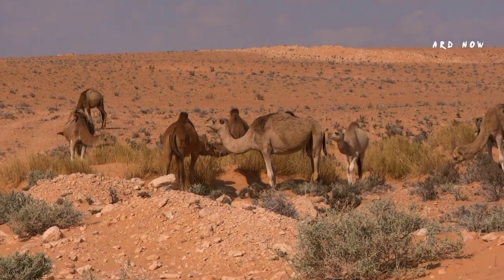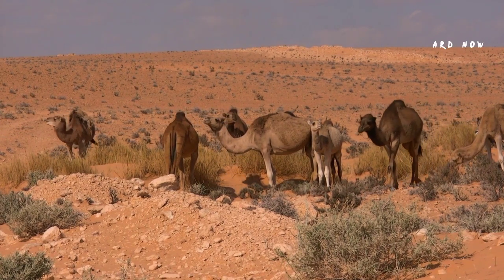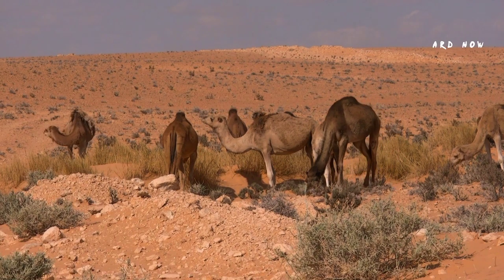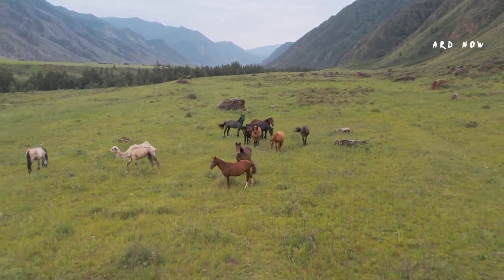Camels travel in groups made up of one superior male and several females. A male bull's peak fertility, called rut, happens at various times during the year depending on the species. Males will normally mate with half a dozen or so females, although some males can mate with over 50 females in one season.